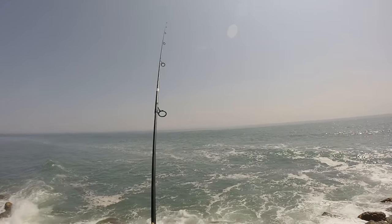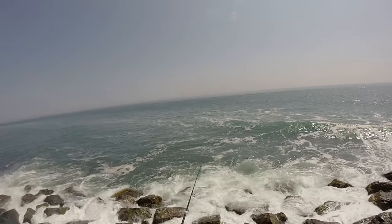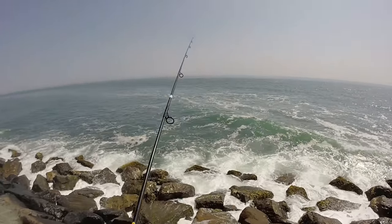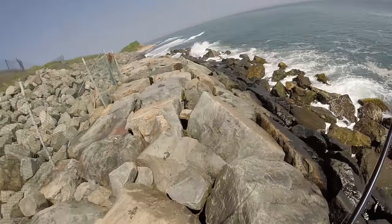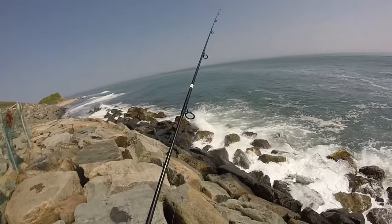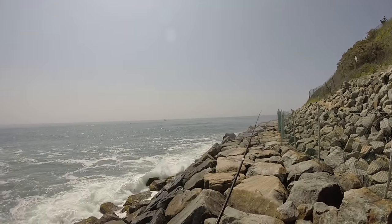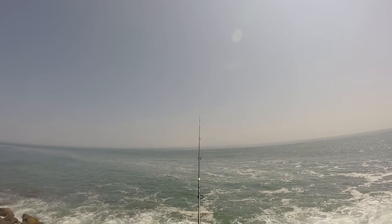Oh, there was a bite right there — first cast and I just had a bite! You got to love it when you take your first cast and get a bite. So there's some fish here. It could have been a bluefish just trying to bite the tail end of it, but it could have been a small striper as well.